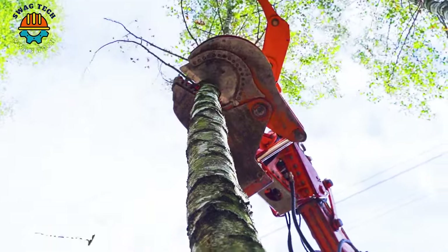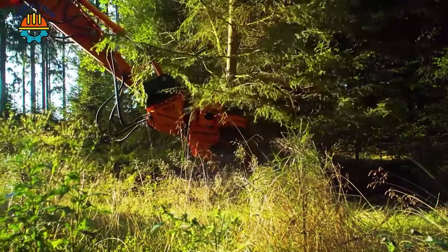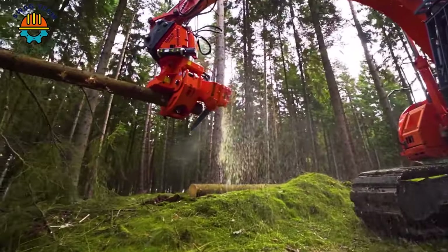Surprisingly, the Woodcracker CS610 saw is capable of cutting tree branches up to 61 cm in diameter, providing high performance and flexibility in the tree cutting and wood processing process.